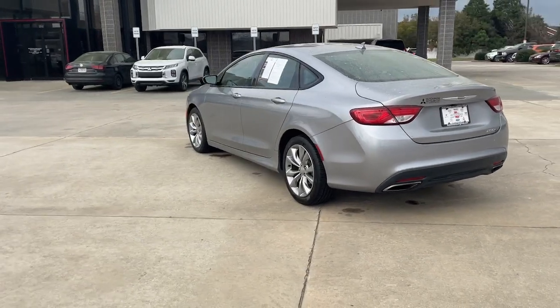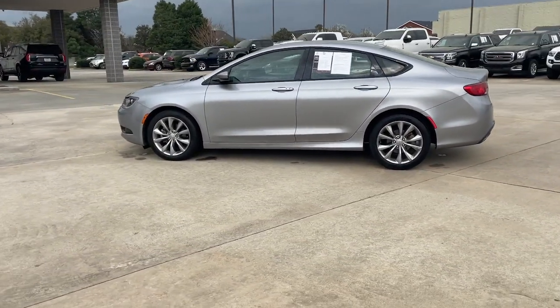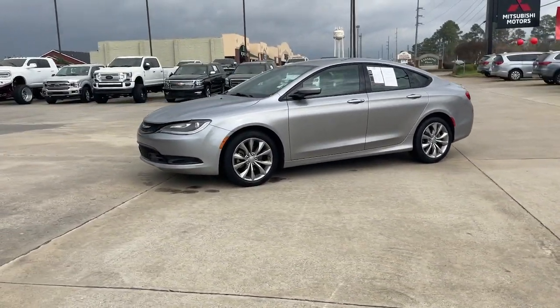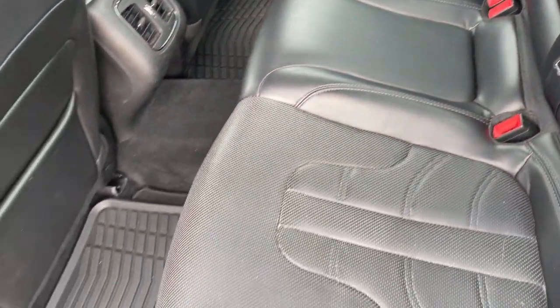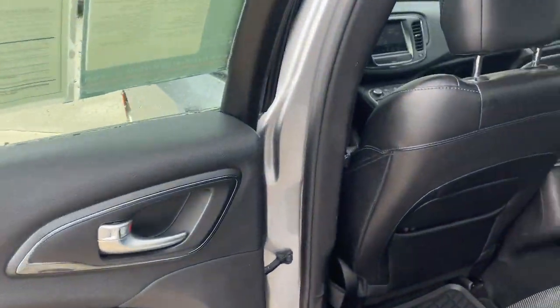These are just some of the great options this vehicle comes with: navigation system, keyless entry, heated mirrors, fog lamps, backup camera, satellite radio, remote engine start, dual zone AC, blind spot monitor, aluminum wheels.